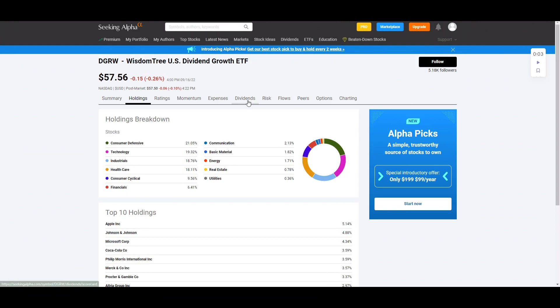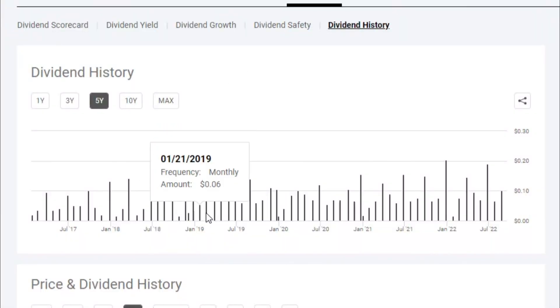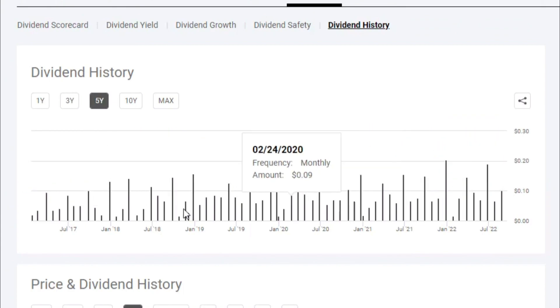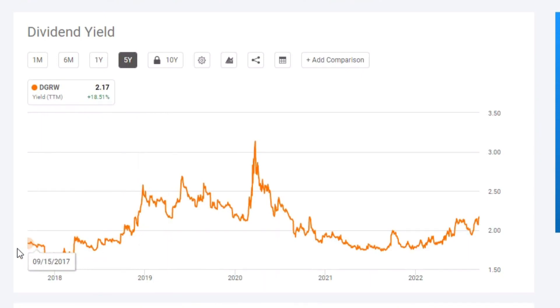Coming back to DGRW's Seeking Alpha page, clicking the dividends tab and dividend history, it looks like they pay the dividend on a monthly basis. It is pretty erratic, but trending upward from left to right overall if you were to average the numbers out. Looking at their daily dividend yield chart over the last five years, the dividend has fluctuated quite significantly, but over the last two years it has ranged from about 1.76% all the way up to about 2.17%, so let's choose 2% as a number we'd feel comfortable using for DGRW.